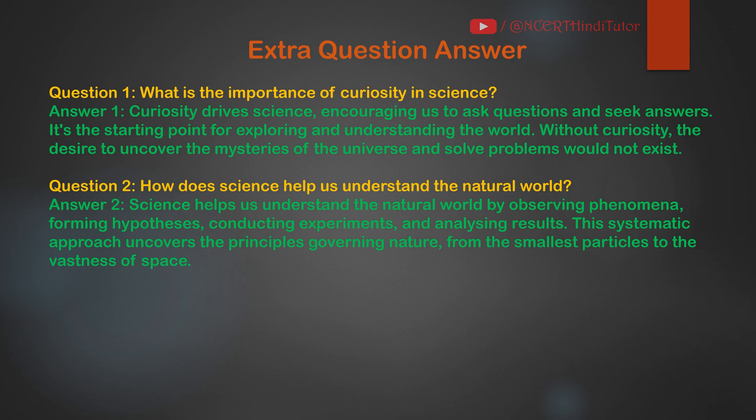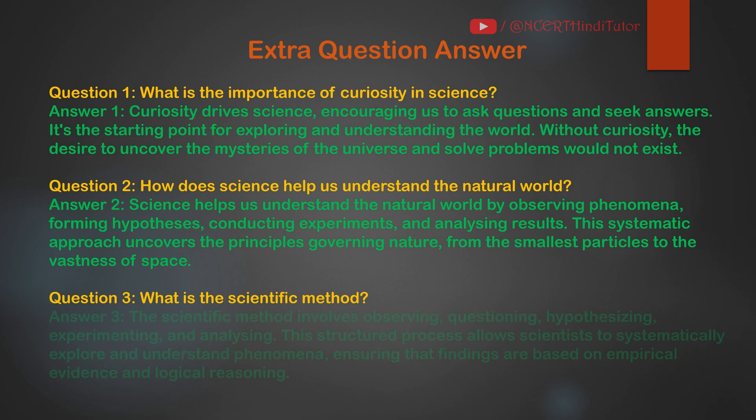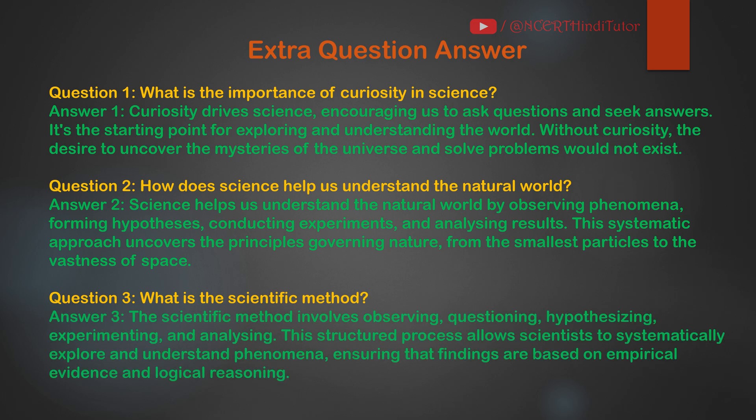This systematic approach uncovers the principles governing nature, from the smallest particles to the vastness of space. Question 3: What is the scientific method? Answer: The scientific method involves observing, questioning, hypothesizing, experimenting and analyzing. This structured process allows scientists to systematically explore and understand phenomena, ensuring that findings are based on empirical evidence and logical reasoning.